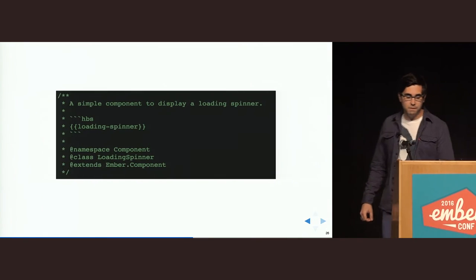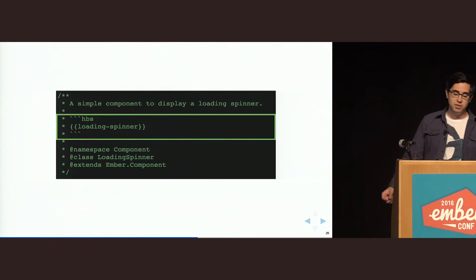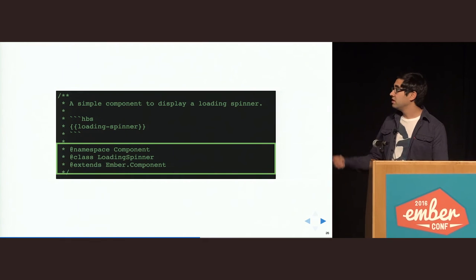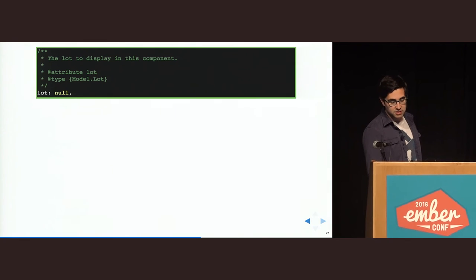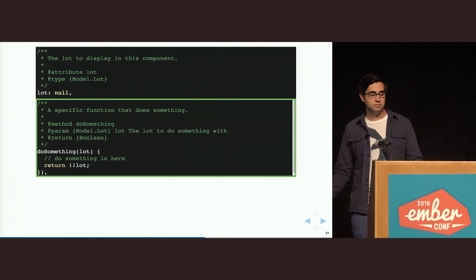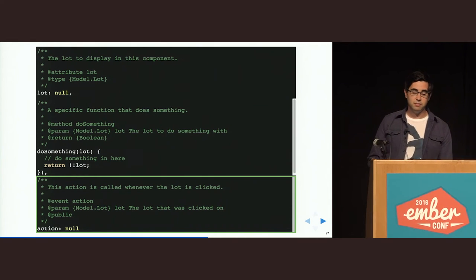It's pretty easy to use. You just add comments like this on top of your JavaScript files — a short description of what the file does. If it's a component, we like to add a short code snippet of how you would use it. Then we define a namespace which is the object type — component, service, etc. — the class name, and what it extends from. In the class, we document attributes with @attribute and the type, methods with @method, with parameters and return values, and actions with @event, which is nice because events can also take parameters and show up in a separate section in the generated documentation.